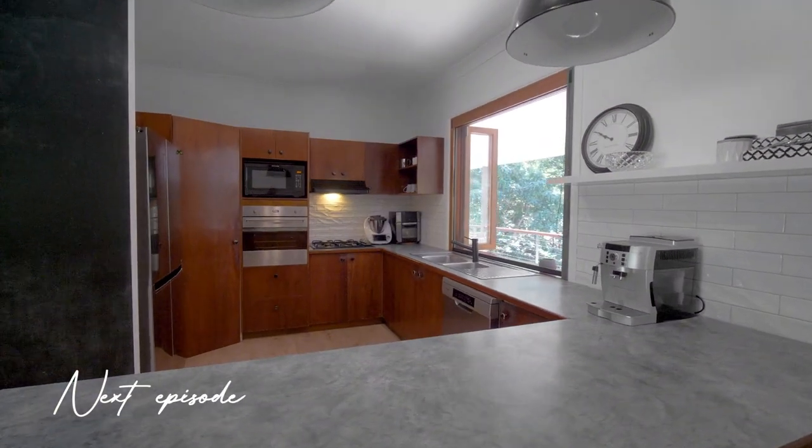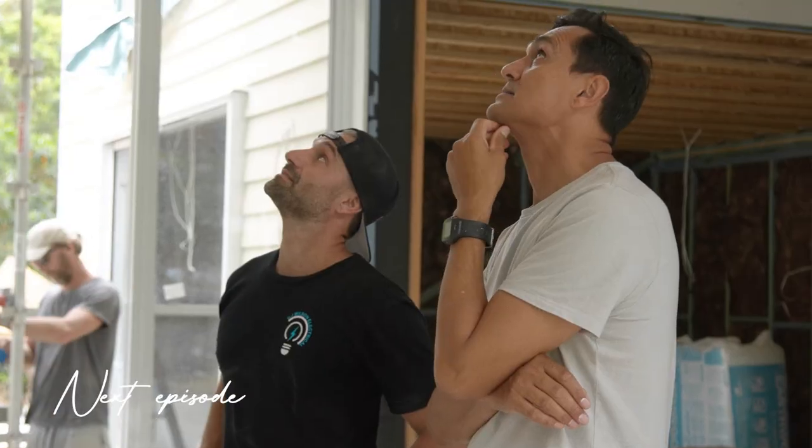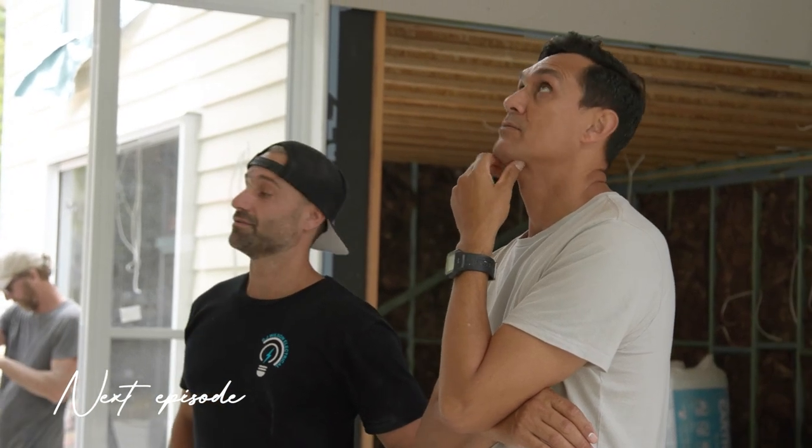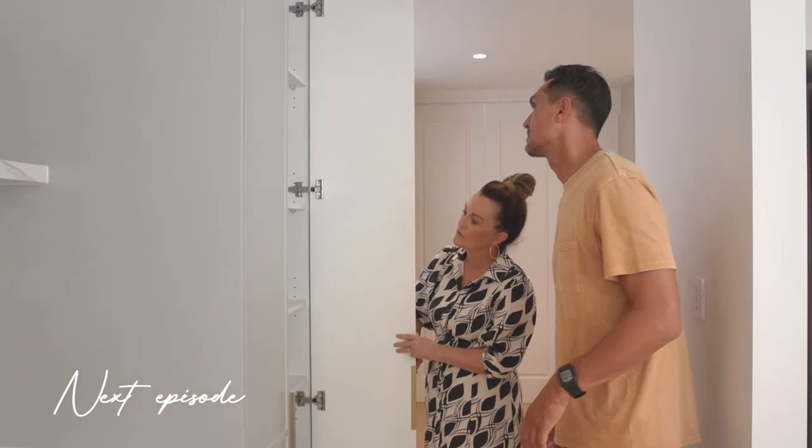On the next episode you'll see us rework the kitchen, living and dining space. We're taking the kitchen from upstairs to downstairs and transforming the entire area — don't miss out guys, tune in.